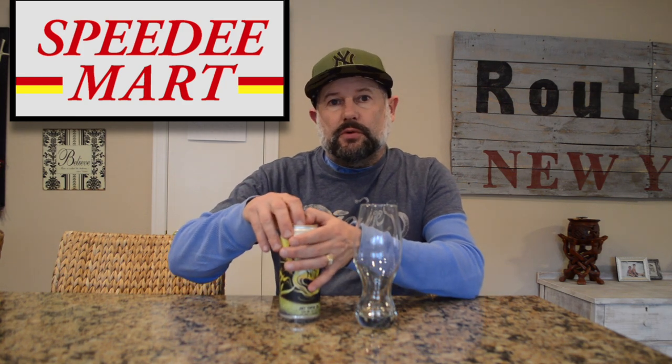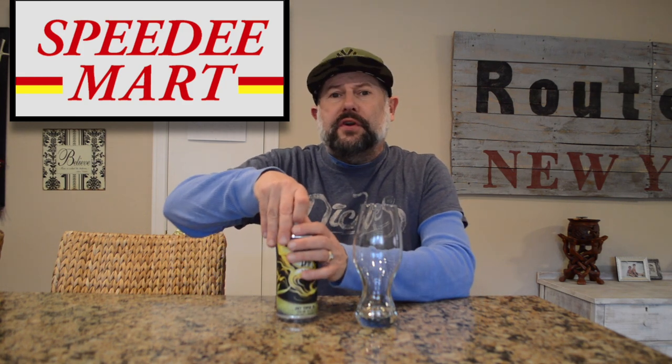Shout out to Speedy Mart. I got this at Speedy Mart in Las Vegas, so check out Speedy Mart for your craft beer needs.